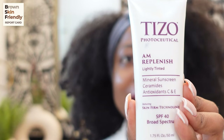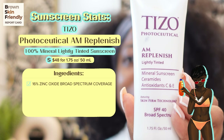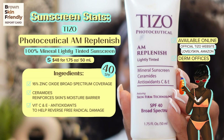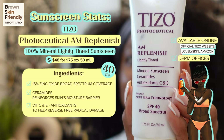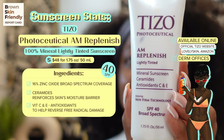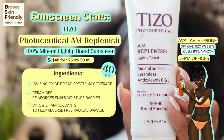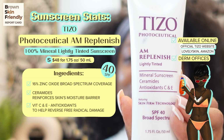Moving away from the sunscreen serums, we're going to jump into sunscreen creams. We're looking at the Tizo AM Replenish Sunscreen — a broad spectrum sunscreen with zinc oxide at 16% as the main active sun-blocking ingredient. What I really like about this sunscreen's stats is that it also has ceramides, vitamin E and vitamin C, which are antioxidants. So you get antioxidant protection built in — no need to layer a separate vitamin C. Antioxidants help boost sun protection, vitamin E is moisturizing, and ceramides help with the moisture barrier.